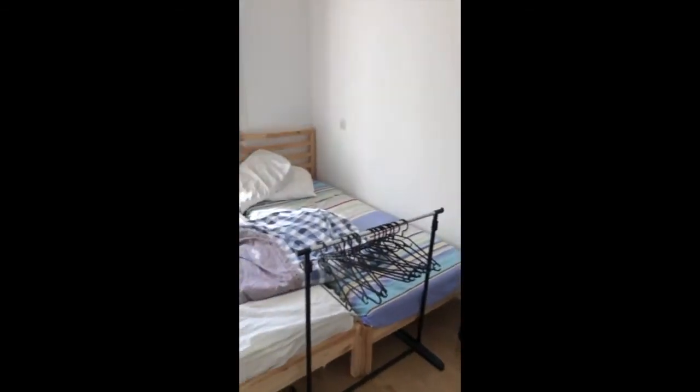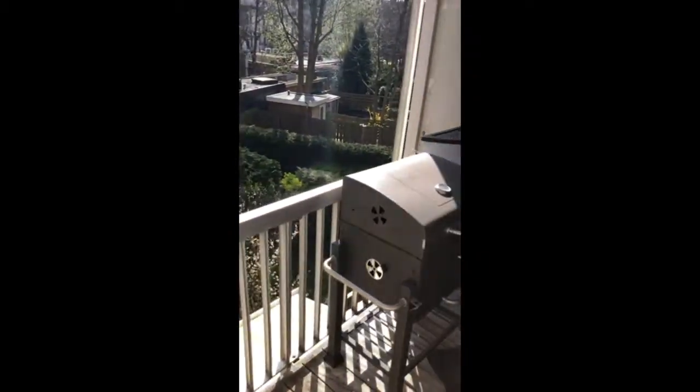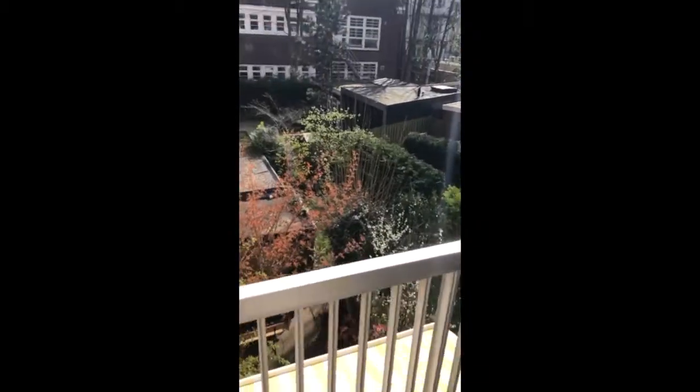Very bright apartment with light floors. The balcony is south facing with only low-rise buildings around it.